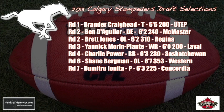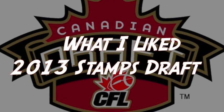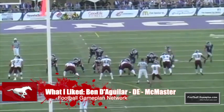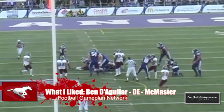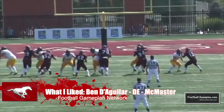The Stamps made seven selections in this year's draft, wanting guys that could help in 2013 and also put some in the pipeline for 2014. Brander Craighead, 6'6", 280 out of UTEP, is a 2014 guy and one of the best tackle prospects in the draft. The rest of the picks — Charlie Power, Shane Bergman, Brett Jones, Yannick Moore, and Plant — will help this football team out this season. What I like most is they came away with a steal in the second round: Ben Diaglau, one of the best pass rushers in the CIS. He'll bolster that pass rush, and don't sleep on Brett Jones either — they hit home runs in the second round.